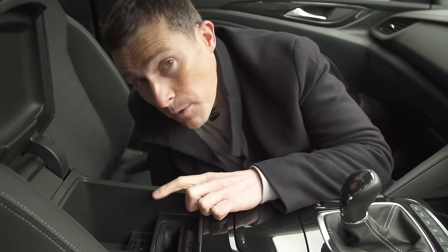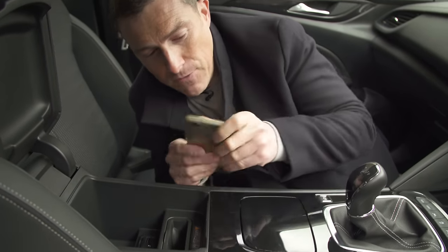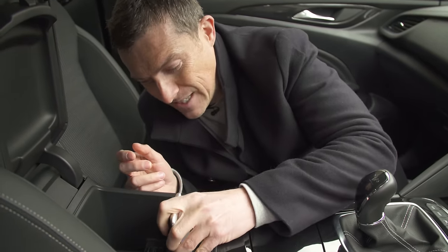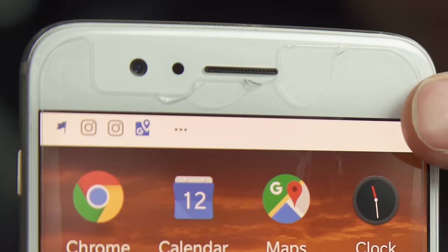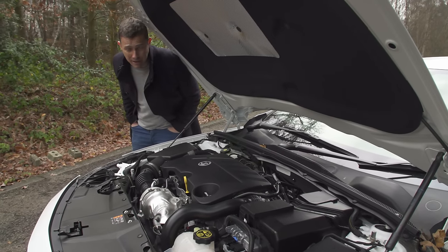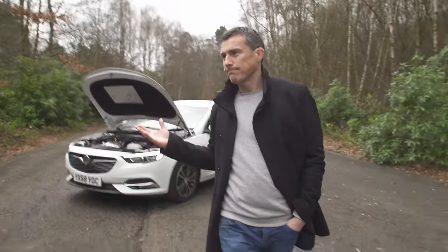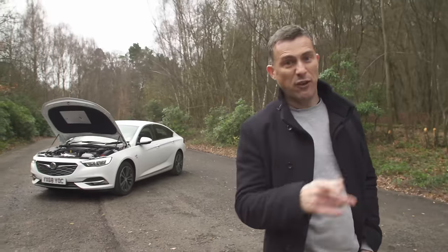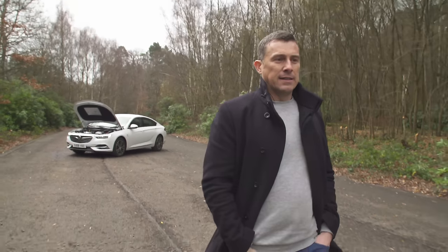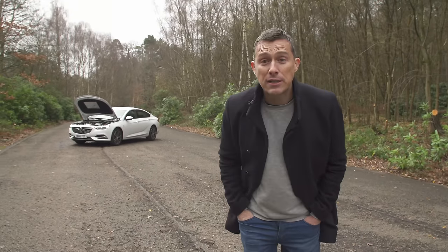Fourth, Vauxhall has fitted a specific mobile phone holder but it's incredibly tight — if you've got a case on your phone you have to take it off, and if you've got a screen protector on, you end up cracking it. Fifth, the diesel engine on this car is just so loud and rattly. You can hear it from quite a distance — walking away from the car you can still clearly hear it.